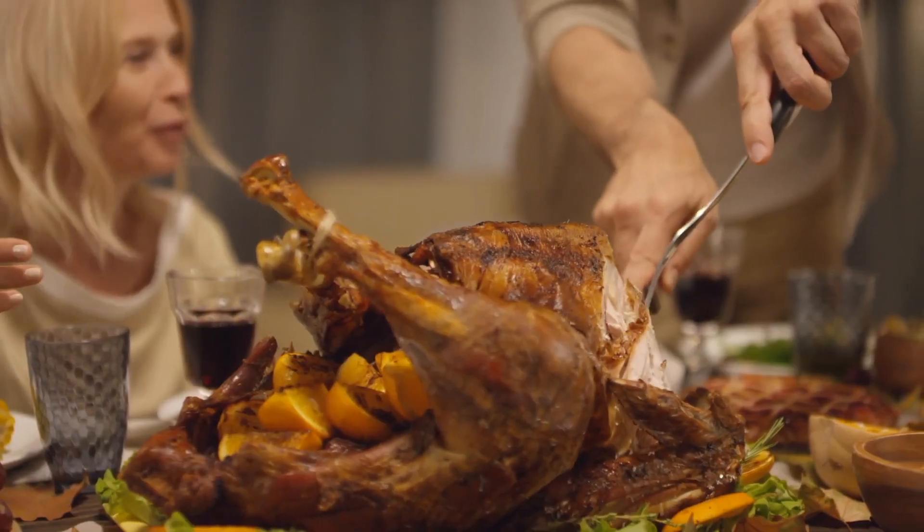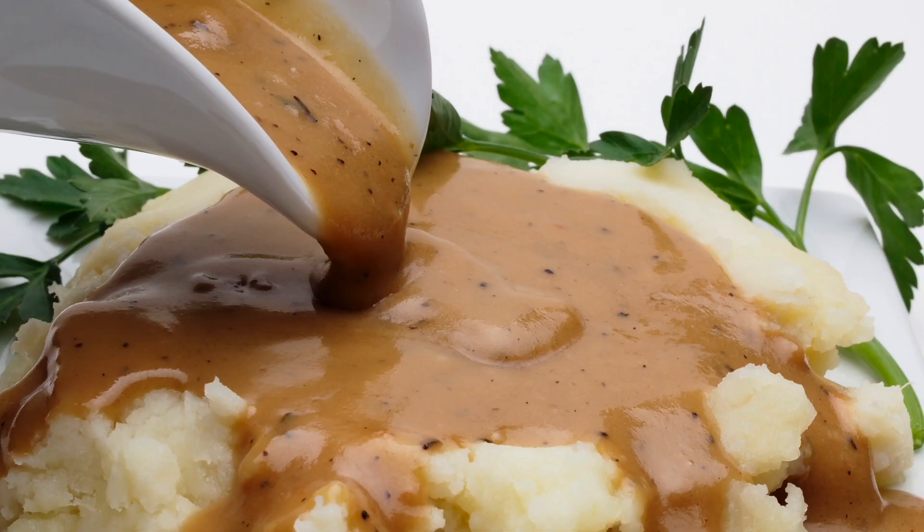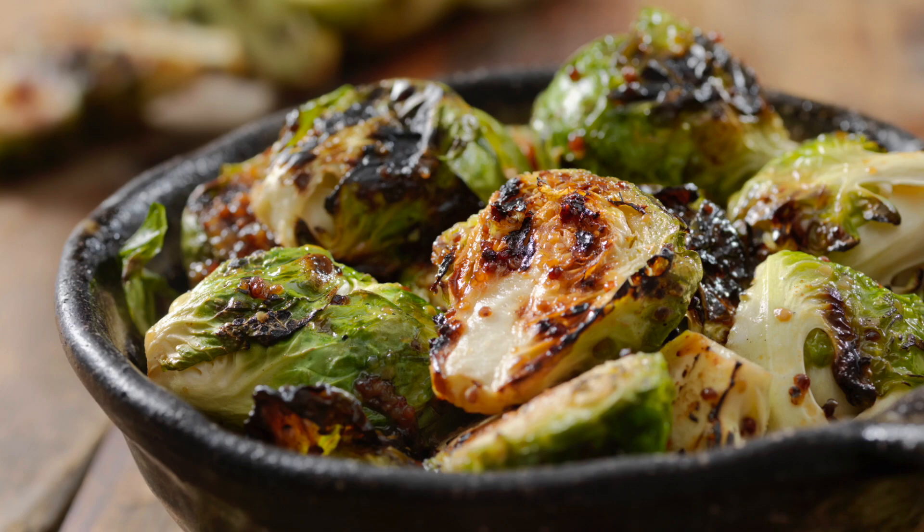Enjoy Velvet Rider with hearty dishes like maple-glazed turkey, gravy and potatoes, beef wellington, and charred Brussels sprouts.